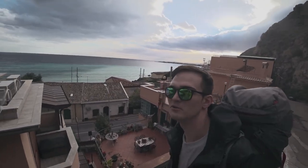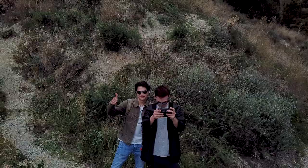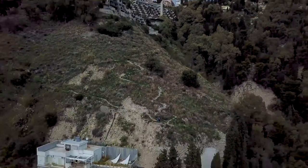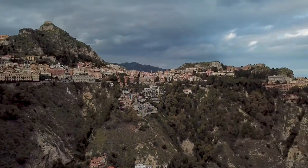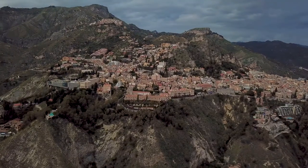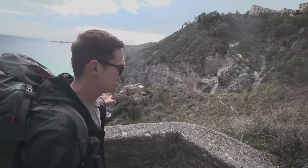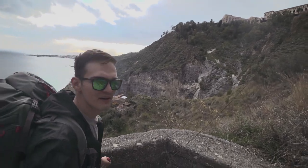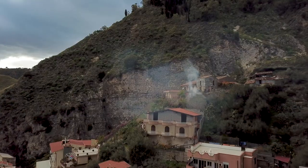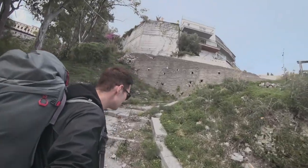Nice emerald blue beach. The way up is a little bit challenging as you can see. There is a strange guy making firewood in his house. We go back to the normal road.